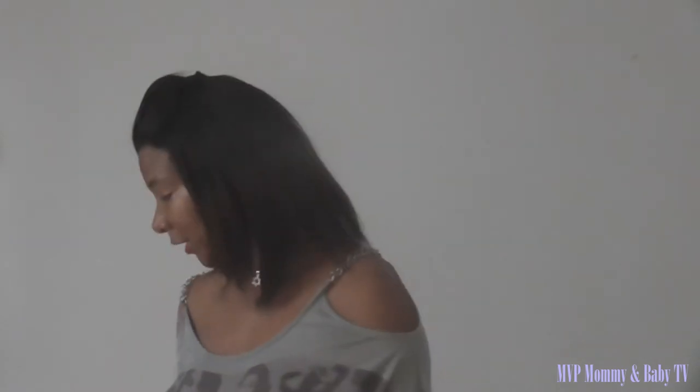Hi guys, this is Moki and I'm coming to you today to do my January baby product favorites. This is my first video of this nature so I hope I'm doing it right and I hope that you enjoy. So if you want to see some baby product reviews, stay and keep watching.